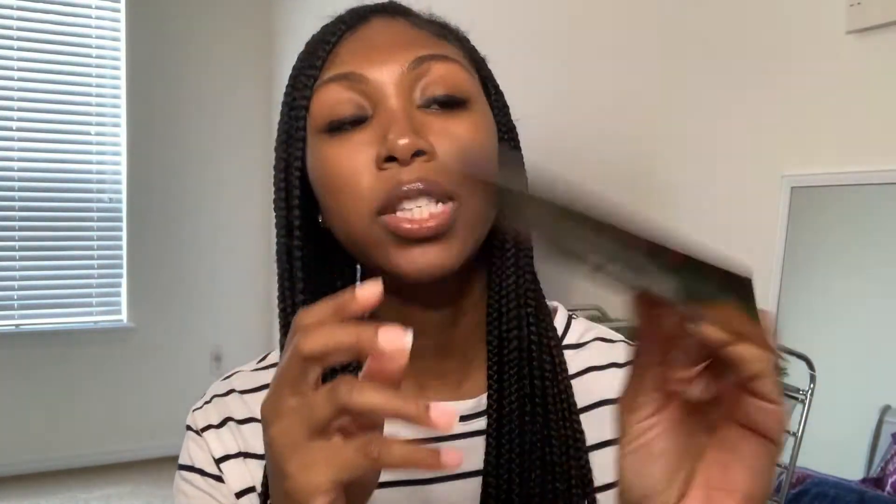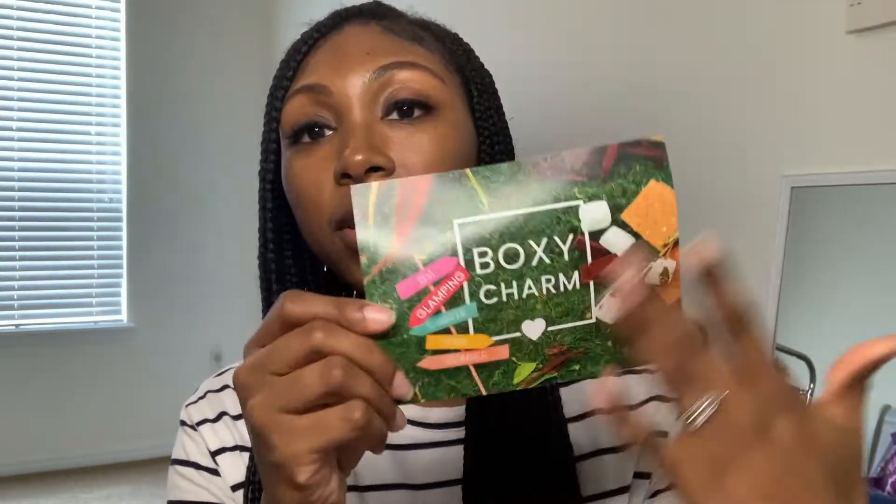Oh my gosh, I'm so happy! Usually they don't send you the insert card — sometimes they do, sometimes they don't. I did not check my email to see if they emailed it to me, because sometimes they email you the insert card. But thankfully, they actually have one in the box. So this is what you receive each month with your box. This month's theme is all about spa, glamping, sunbathing, yoga, and slumber. And on the back it lists all the items you received in your box, what they're good for, as well as the retail value price of each item.